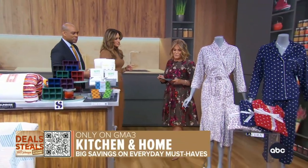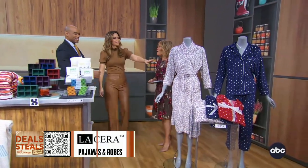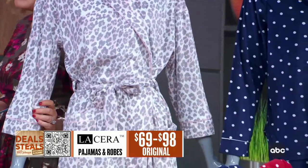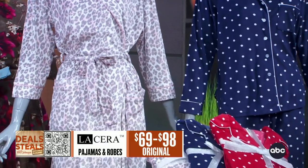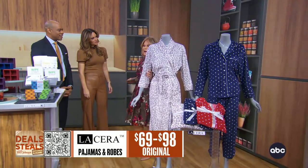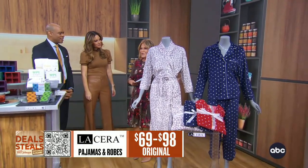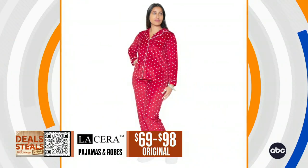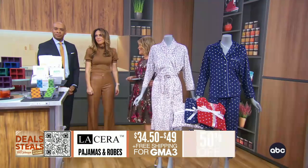And finally, feel how super soft — Lissera. This is really soft. We've got a big assortment from Lissera: robes, two-piece pajamas, night shirts. The cheetah print is fun, the dots are fun, but really it's the comfort that's going to get you on these. These are all half-priced, starting at $34.50 with free shipping from Lissera.